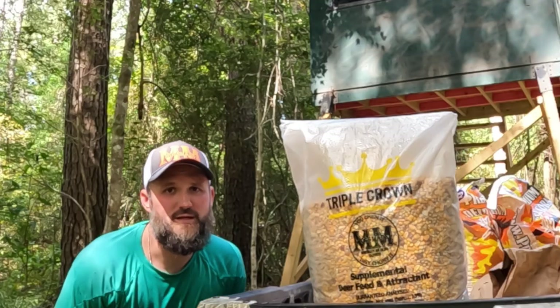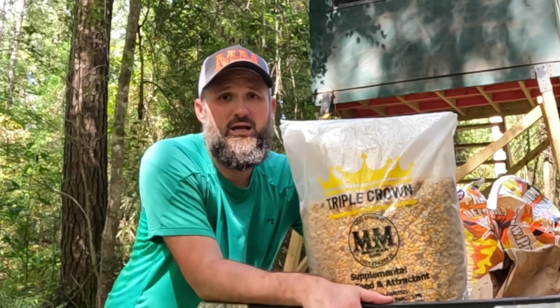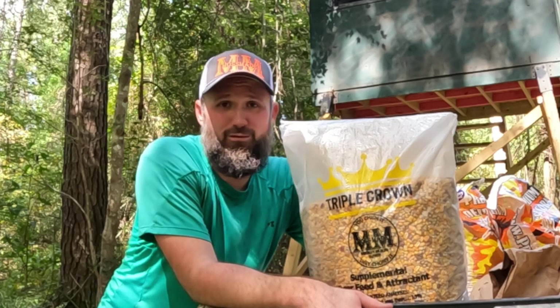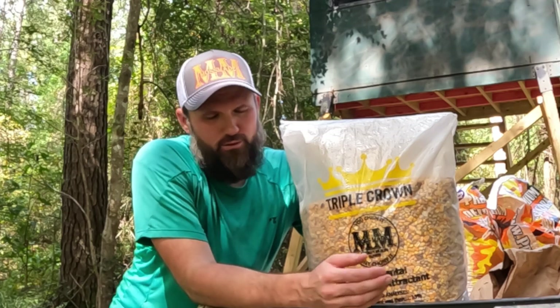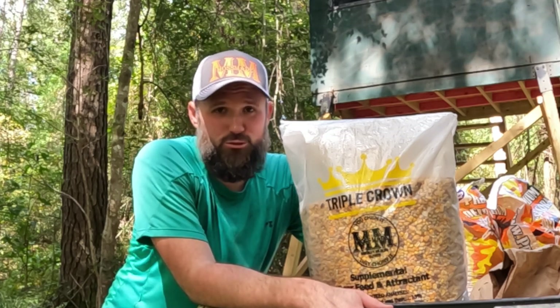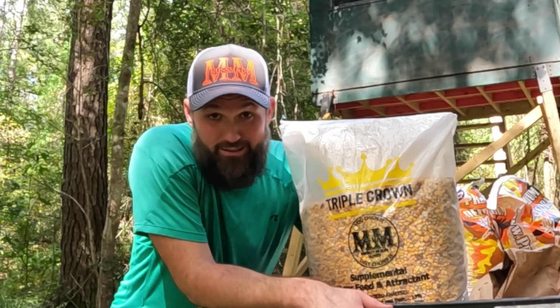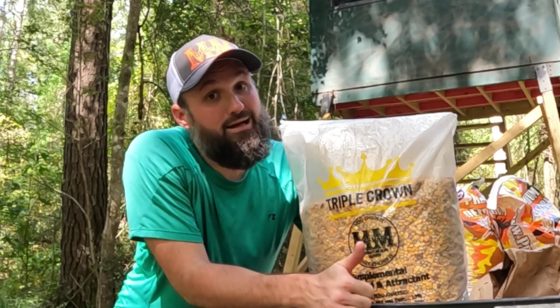Now, if you're like me and you feed all year round because you know protein is substantial to a buck's horn growth, then you're going to want Moss Mane's Triple Crown. We're not feeding racehorses here, but we are growing thoroughbred deer. Triple Crown is formulated with corn, soybeans, and peanuts to bring you straight crude protein in a bag. And if you get a little hungry, the peanuts in here are pretty tasty.